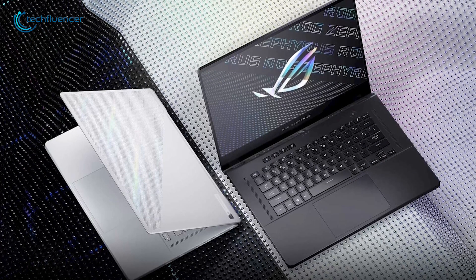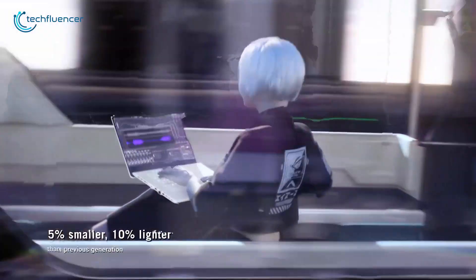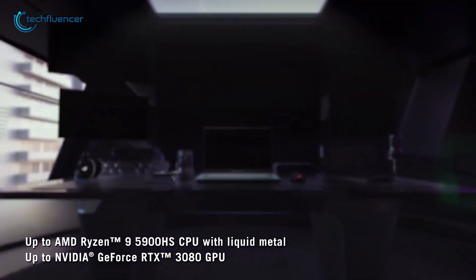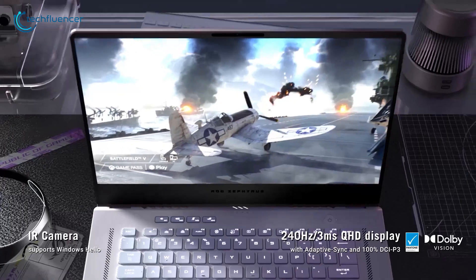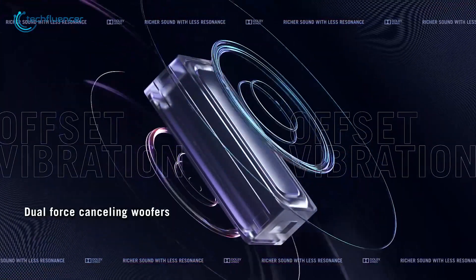Next up, we have the versatile ROG Zephyrus G14 and G15, where power meets portability. The new G15 is now 5% smaller and 10% lighter than the previous generation. Despite that, it packs up to an ultra-powerful Ryzen 9 6900HS CPU and a GeForce RTX 3080 Ti GPU, while its 15.6-inch display supports up to QHD resolution and a 240Hz refresh rate with a 3ms response time. The gaming experience is further enhanced by Dolby Atmos surround sound, dual force-canceling woofers, and six speakers.